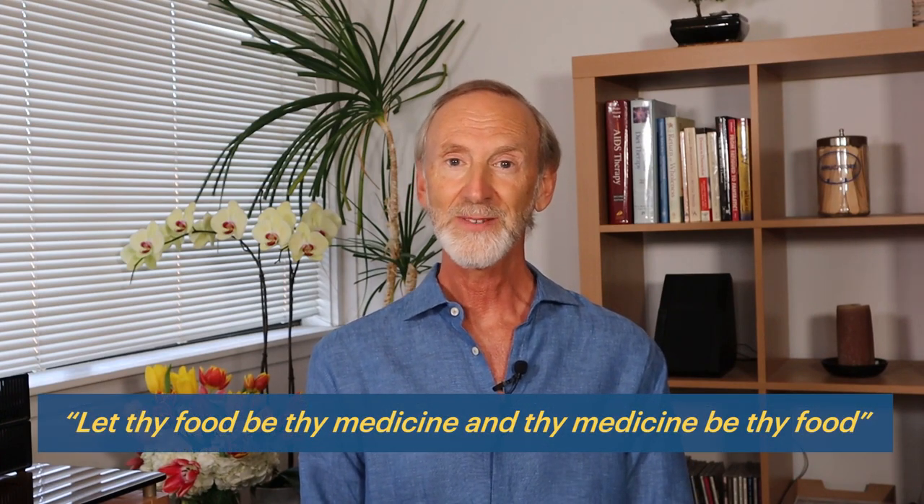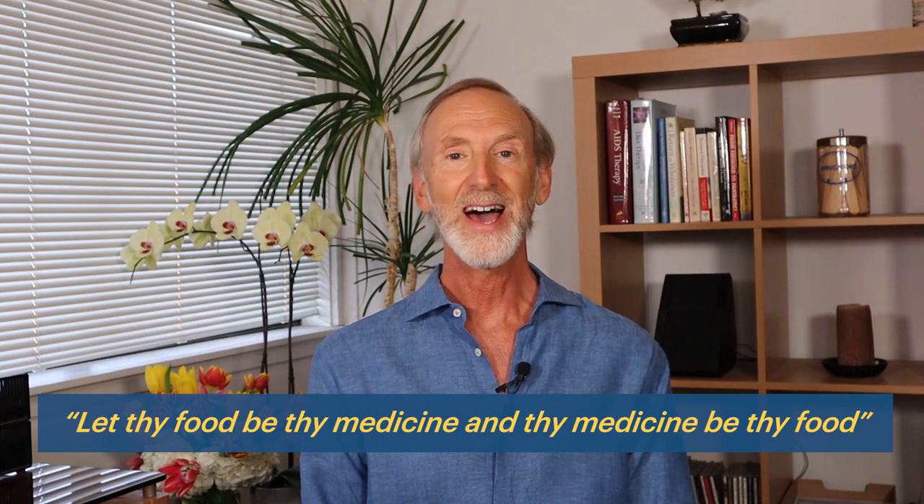Hippocrates is thought of as the father of medicine and he's best known for two quotes. The first: do no harm — that's the number one rule in medicine. But the second is: let thy food be thy medicine and thy medicine be thy food. So let's get right into diet tip number one.